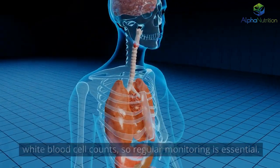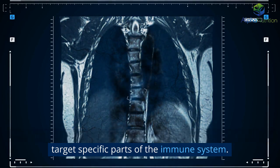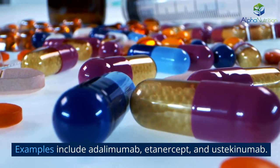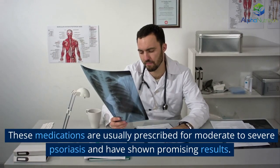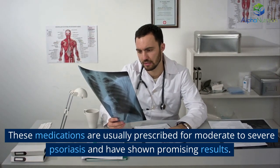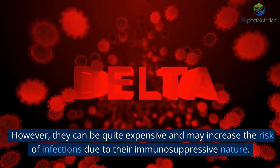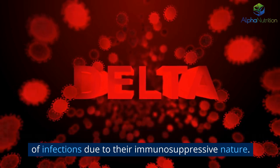Biologic drugs are another category of systemic medications that target specific parts of the immune system. Examples include adalimumab, etanercept, and ustekinumab. These medications are usually prescribed for moderate to severe psoriasis and have shown promising results. However, they can be quite expensive and may increase the risk of infections due to their immunosuppressive nature.